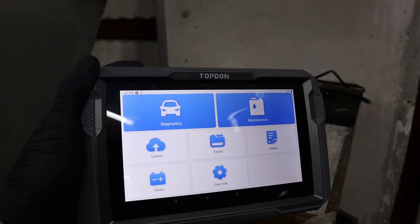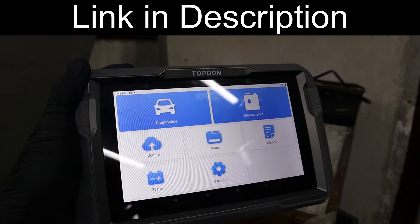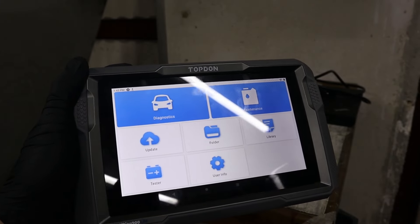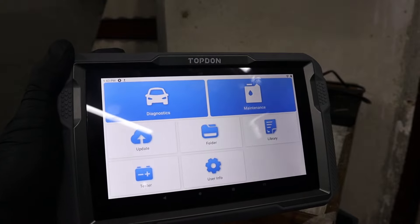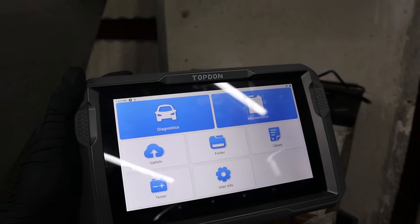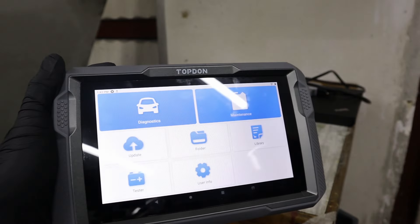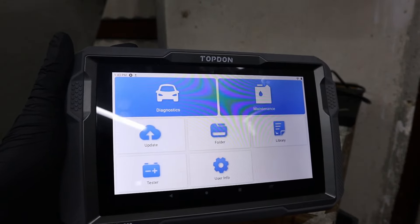If you want to learn how to actually perform those functions and which OBD scanner you need, I have a Udemy course that teaches everything about OBD2 scanners. I am currently filming a lot more new content about car diagnosing and OBD2 scanners, and when I am done the price will go up. So it is better to buy it now and get access to all the new content for free.